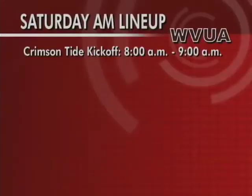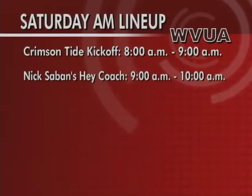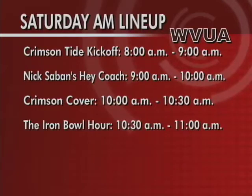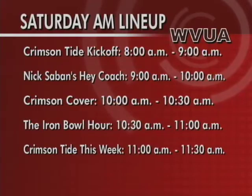Before the big game this weekend between LSU and Bama, we invite you to spend your Saturday morning with us right here on WVUA-TV. We'll get things started first thing Saturday at 8 a.m. with Crimson Tide Kickoff, presented by Alpha Insurance, featuring WVUA's Gary Harris and John Huddleston. Then from 9 until 10, Nick Saban's show Hey Coach. Then at 10, Crimson Cover, followed by the Iron Bowl Hour at 10:30. At 11 o'clock, Crimson Tide This Week — all right here on WVUA-TV.